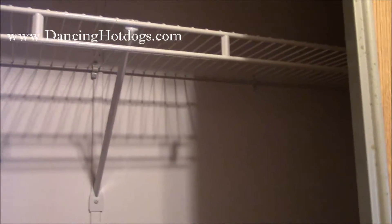Even those little touches matter — bring popcorn, and what we discovered is bring hangers so you can make the most out of your stay.